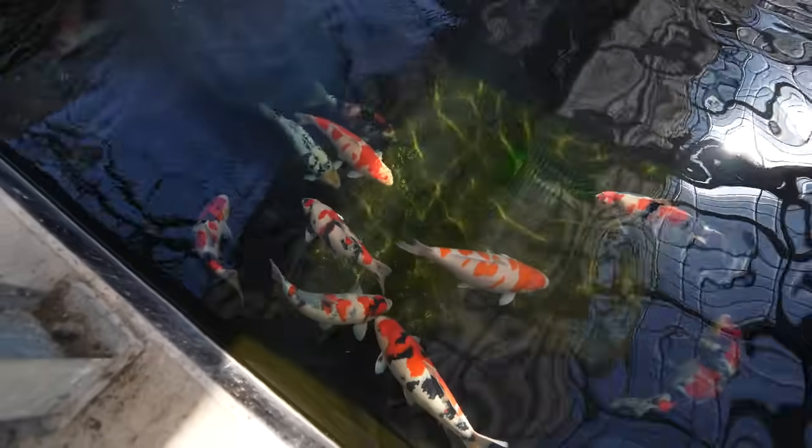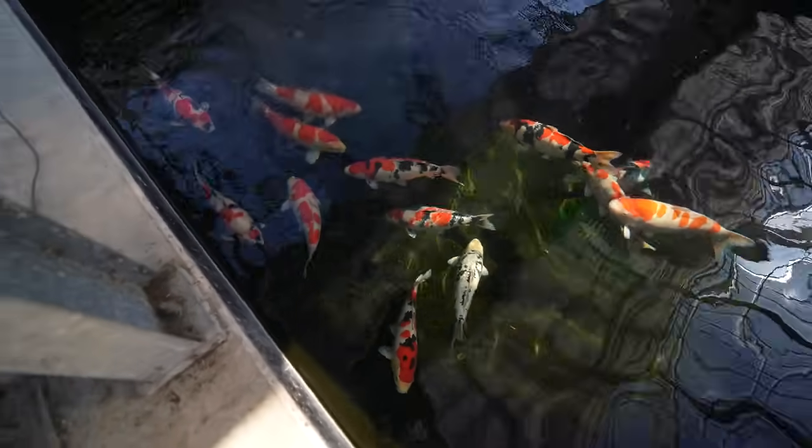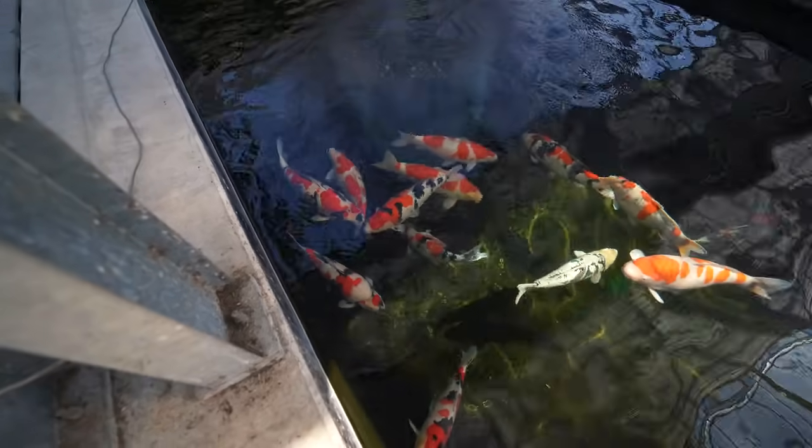I could stand here for hours. Sorry, the screen wasn't really focused — but that fish, guys. I'll put a link in the description or in the corner so you can watch that video later.